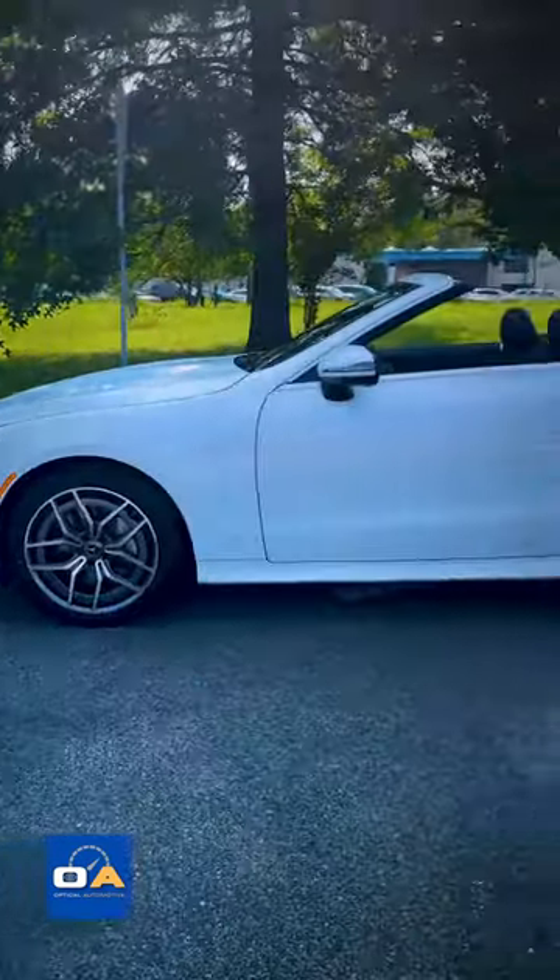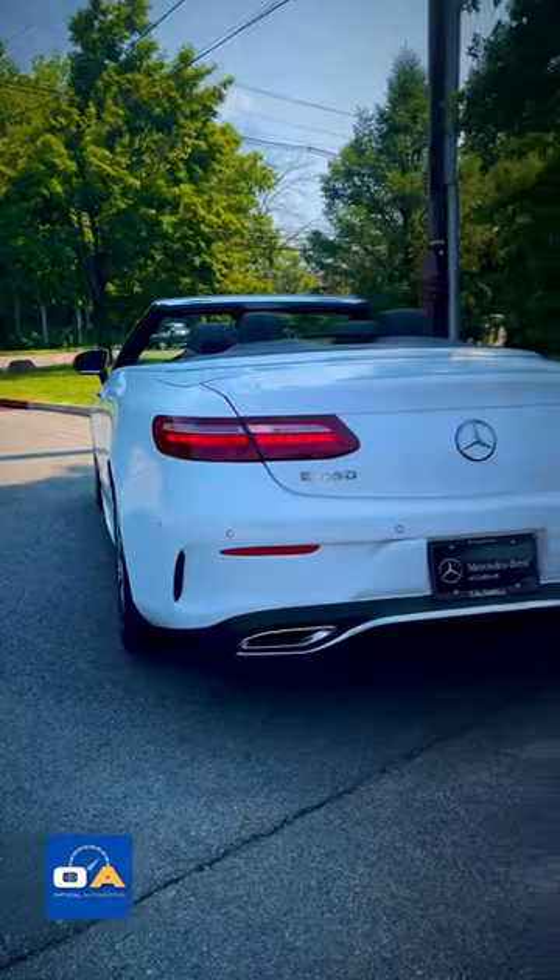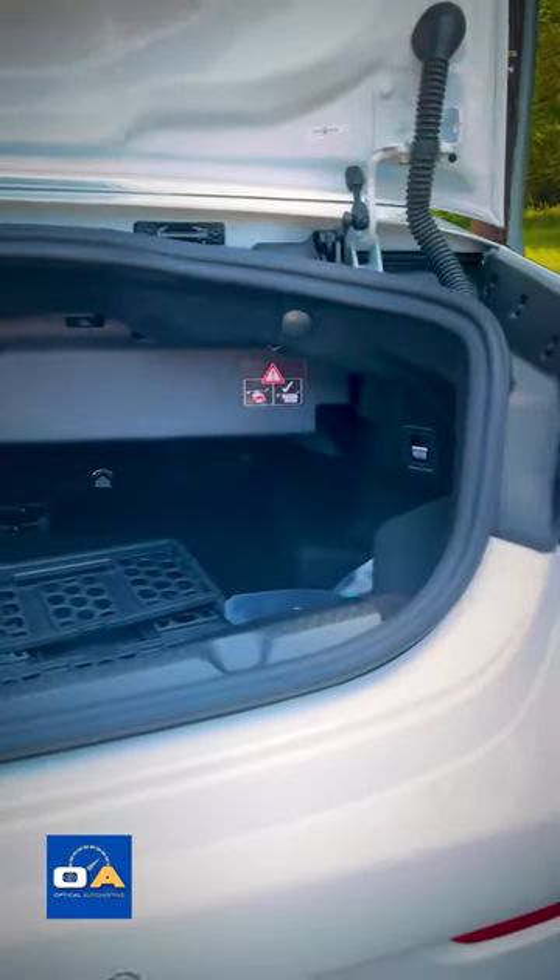With LED side markers, smooth body lines, 19-inch AMG wheels, slim LED taillights, and not much of a trunk.